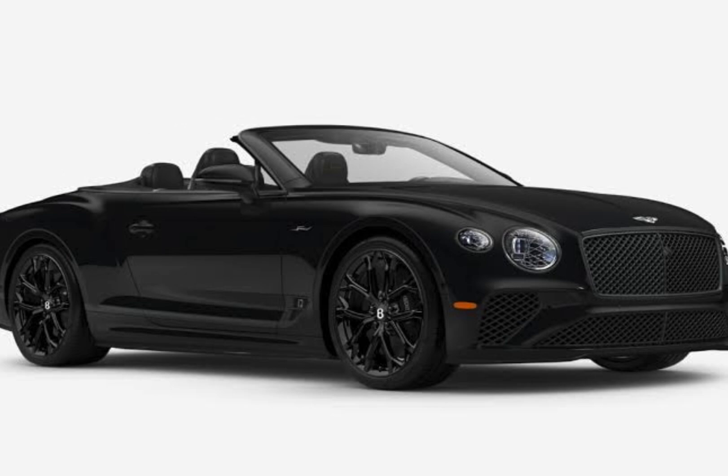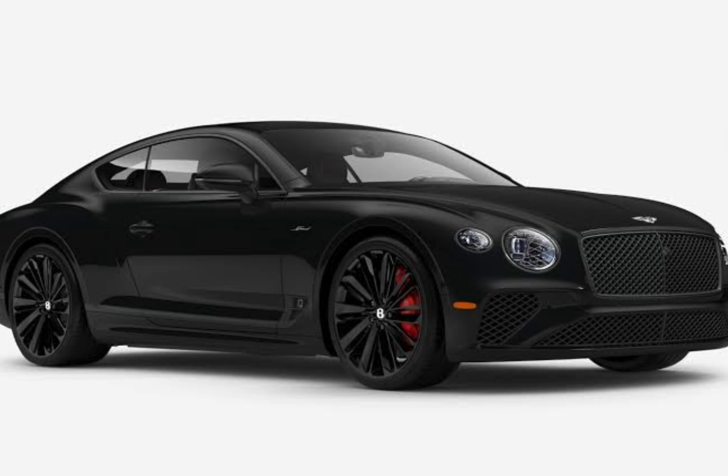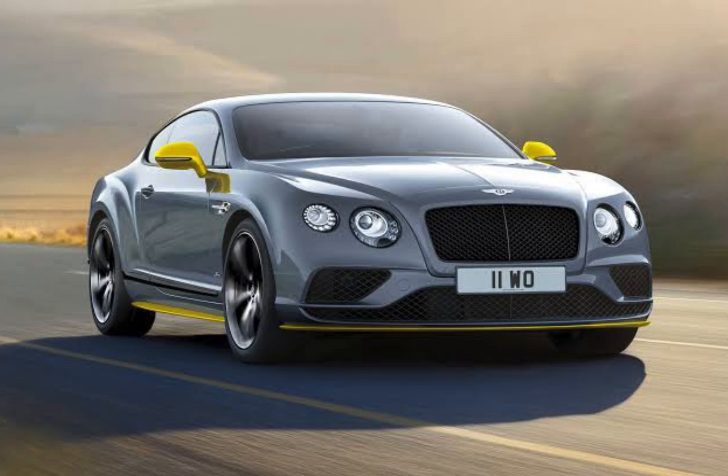Safety. The 2024 Bentley Continental GT comes standard with a number of safety features, including automatic emergency braking, lane departure warning, blind spot monitoring, adaptive cruise control, and night vision.